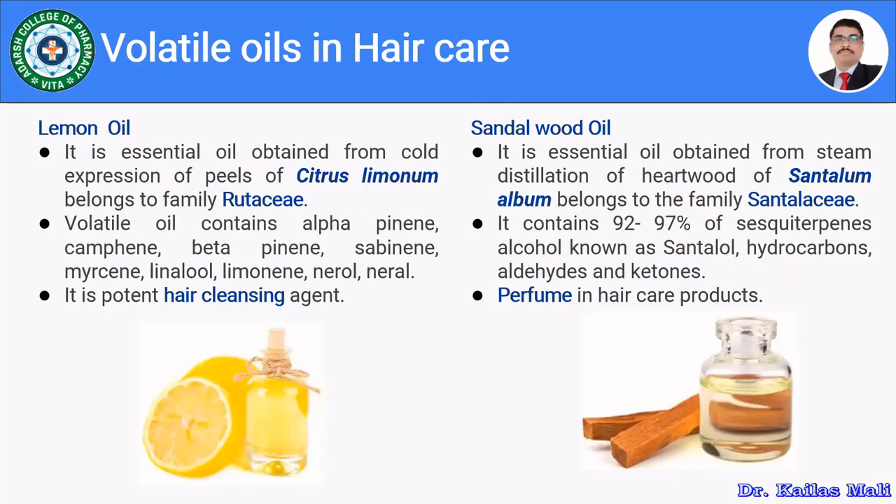Lemon oil is obtained by cold expression of peels of Citrus limonum, belonging to family Rutaceae. It comprises volatile components like alpha-pinene, camphene, beta-pinene, sabinene, myrcene, linalool, limonene, neral, and geranial. It is used as a hair cleansing agent.